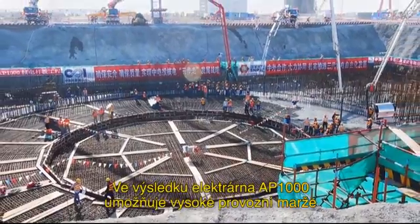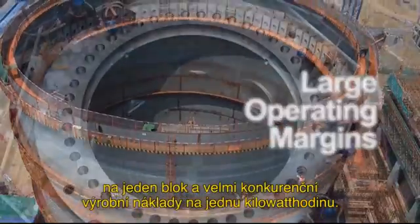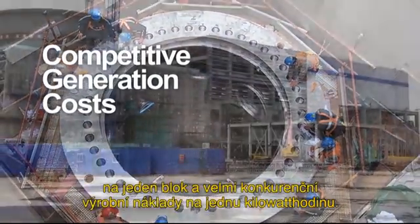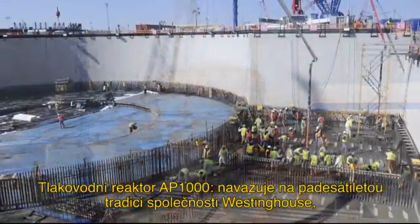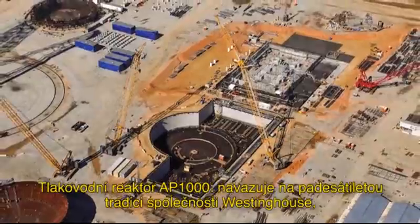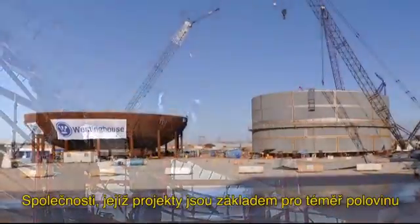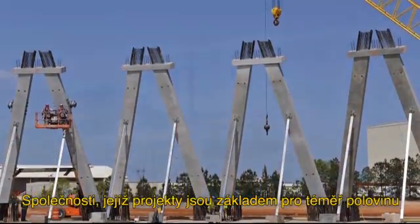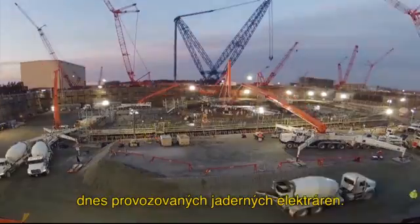The result? The AP1000 plant delivers large operating margins per unit and competitive generation costs per kilowatt hour. The AP1000 pressurized water reactor builds upon Westinghouse's 50-year tradition as the worldwide leader in nuclear energy, and the company whose designs are the basis for nearly one half of all nuclear plants operating in the world today.